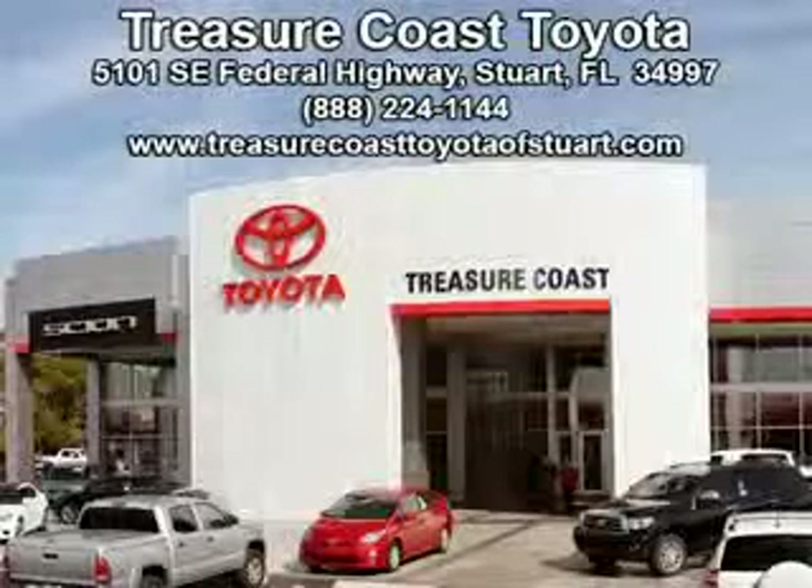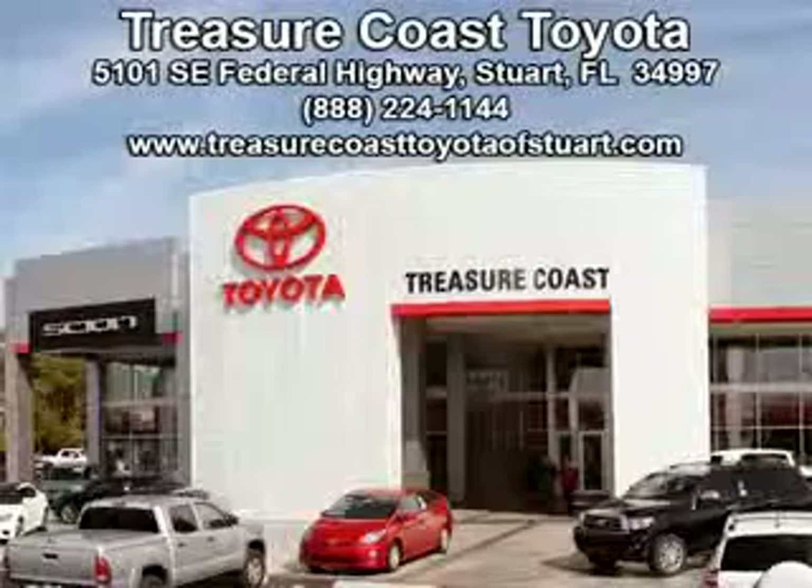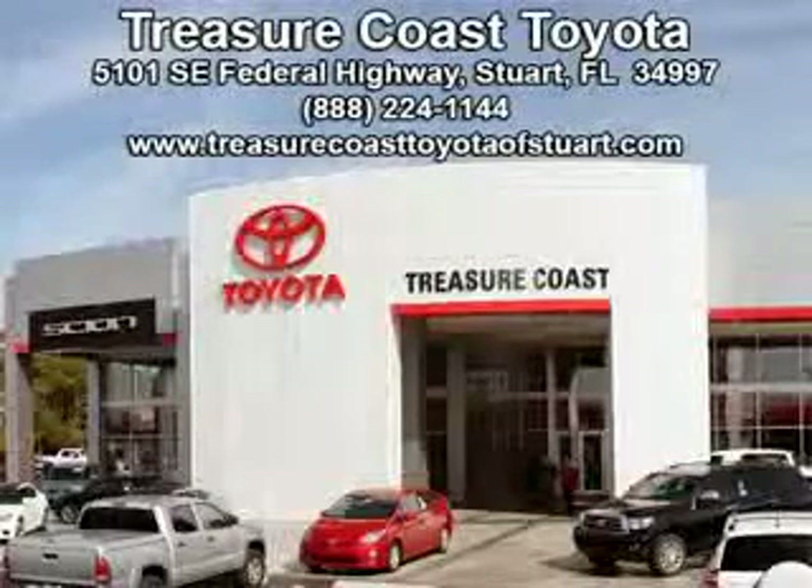Integrity is a pillar of our dealership. We don't just sell cars, we foster personal relationships. Our commitment to excellence is the reason 93% of our customers have said they would recommend us to their friends and family. Experience the difference at the family store, Treasure Coast Toyota.